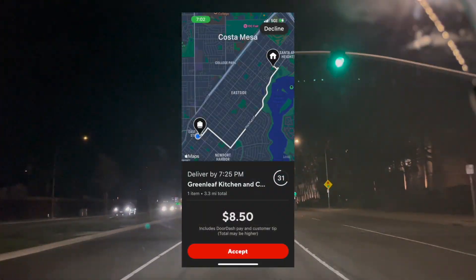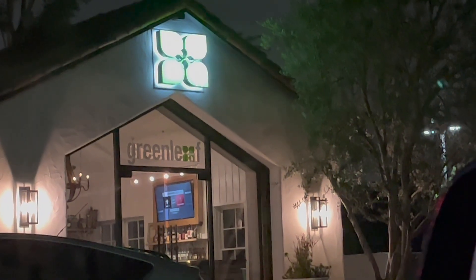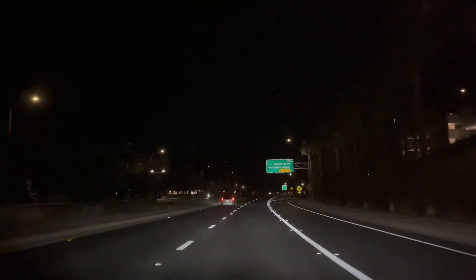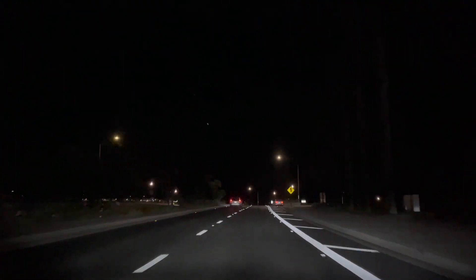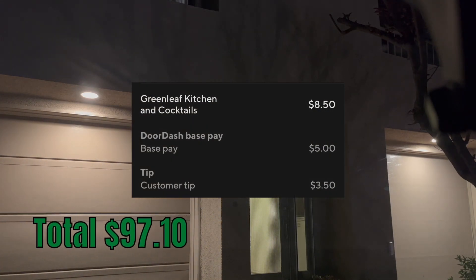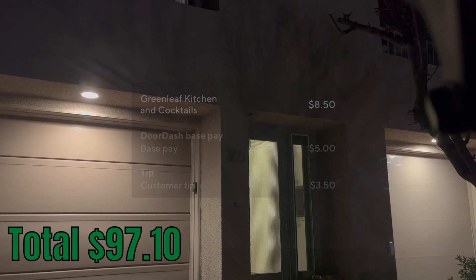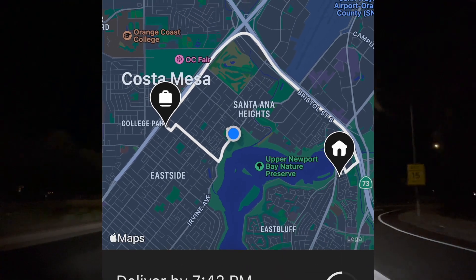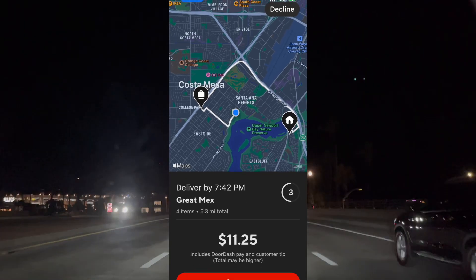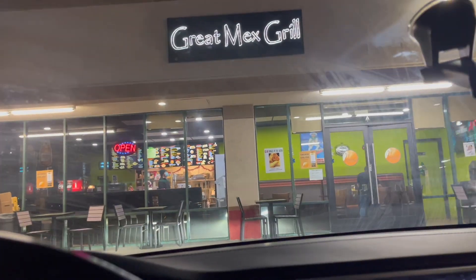It's almost the end of our dinner shift; we gotta finish this out strong. Greenleaf kind of looks like a weed store. And we got a really good final order: $11.25 for 5.3 miles from the Great Mex Grill. Let's go!